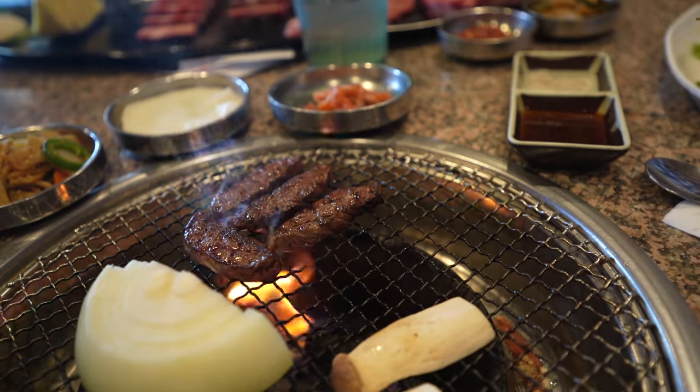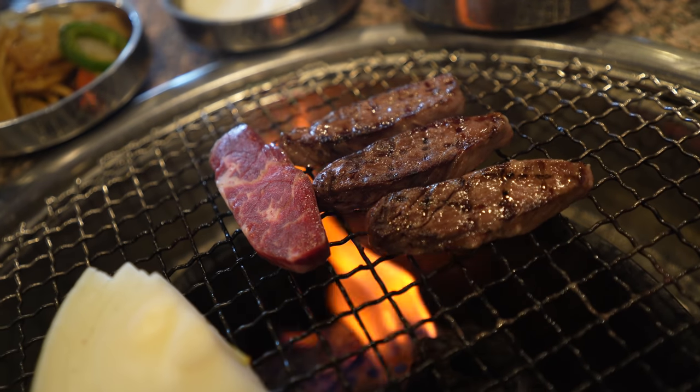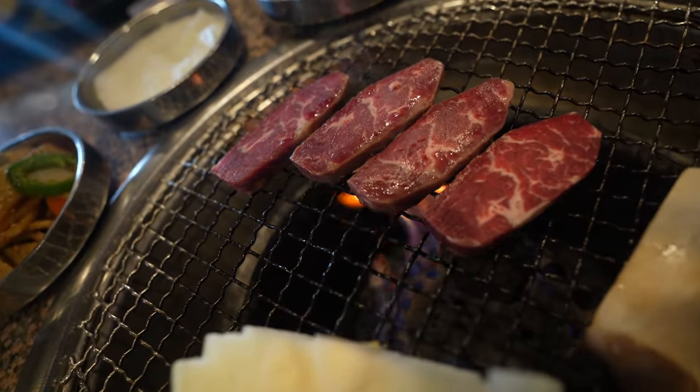This is the skirt steak — if you like carne asada, this is your meat. Let's put some salt on it. This one definitely has a meatier taste — you can really taste the grill on it, but it's also extremely tender. They use a charcoal grill here, so you can really taste that grill flavor. It's cooked to perfection.